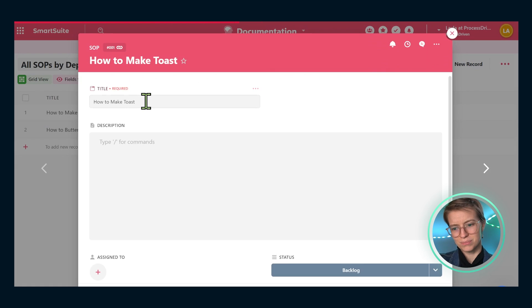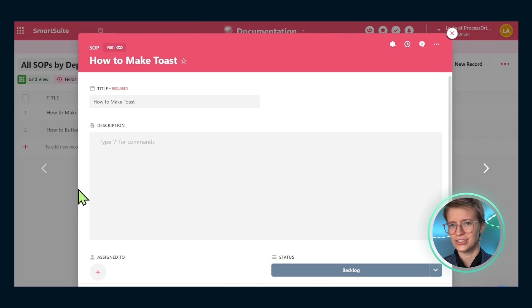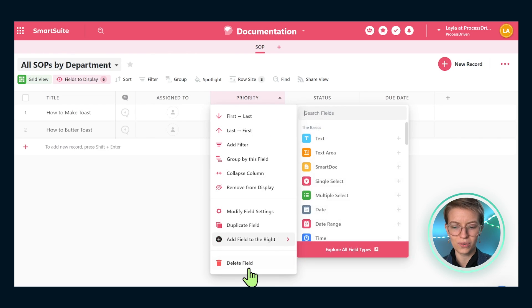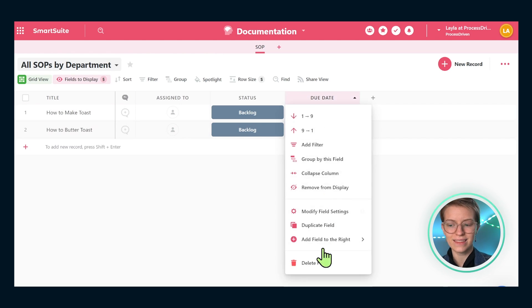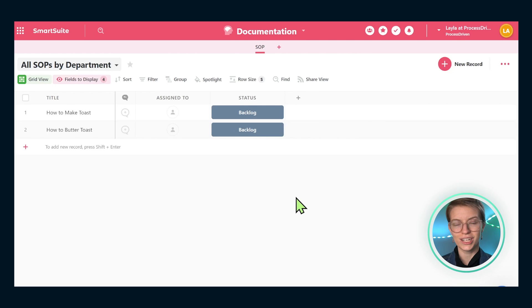Once we have those two titles, let's start working with our data structure. If you go inside these records, you'll see a bunch of information pre-baked in. Let's first delete the things we're sure we don't need. For example, I don't want a priority field on my SOPs — all my SOPs are equally important. I also don't want a due date field at this point, since I don't think I'll need due dates for SOPs. I might change that in the future, but for now I'm going to get rid of it.